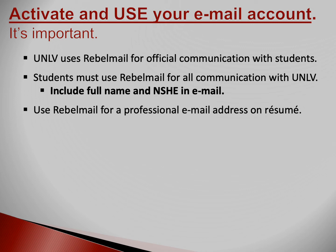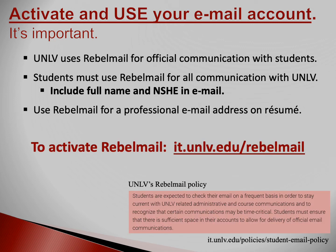Rebel mail is the official method of communication UNLV uses to contact you. Lee Business School sends information to your rebel mail about special events, scholarships, and career opportunities. If you don't use your rebel mail, you'll miss out. When emailing your advisors and professors, use your rebel mail — our advisors won't reply to an email sent from a non-rebel mail address. By using your rebel mail account, we're able to assume a level of confidentiality when communicating with you. Remember to include your name and NSHE ID number in all of your emails. Another benefit of using your rebel mail is that it looks professional on a resume.